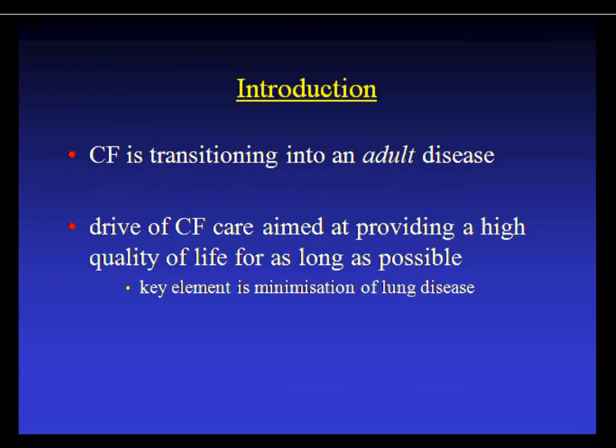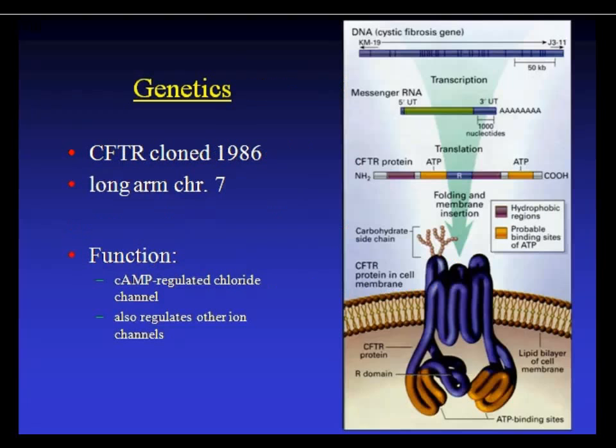CF is transitioning into an adult disease, and the drive in pediatric CF care is to provide a high quality of life for as long as possible — minimizing lung disease so that by the time we transition patients to the adult world, they're in good shape. The CFTR gene was cloned in 1986; it has two hydrophobic transmembrane-spanning regions, a regulatory domain, and two ATP binding sites.